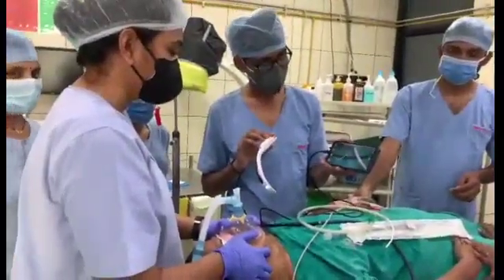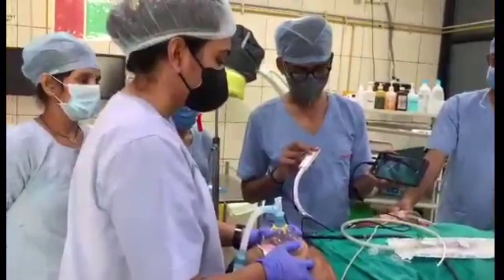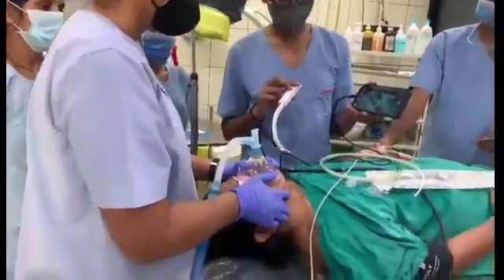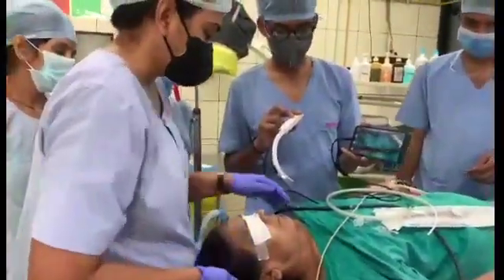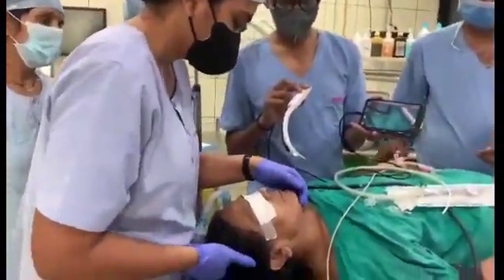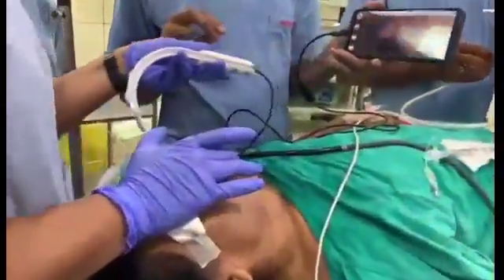This is a female of 60 years with a left-sided isolated large thyroid nodule, posted for thyroidectomy. The patient is conventionally induced, relaxed, and pre-oxygenated, to be intubated with a TASCOPE. You can see the large thyroid nodule on the left side of the neck.